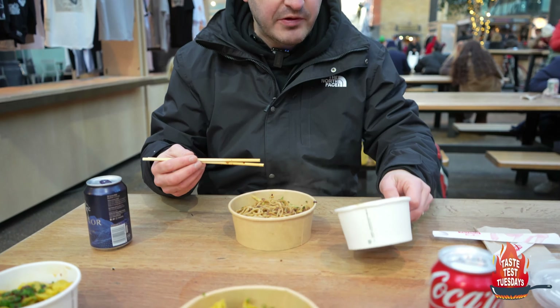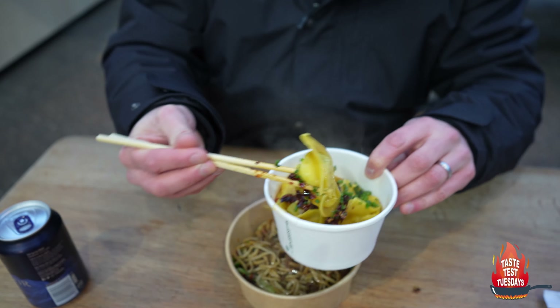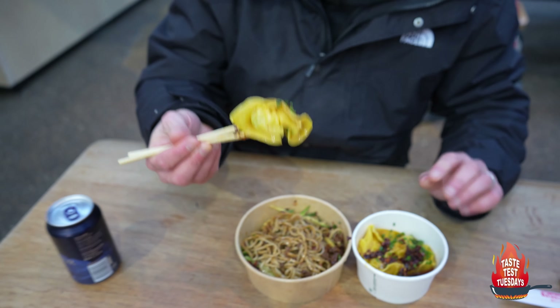That's the noodle with prawn. This is the prawn dumpling with chilli oil. Whoever told me about this place — a friend of mine — is spot on.